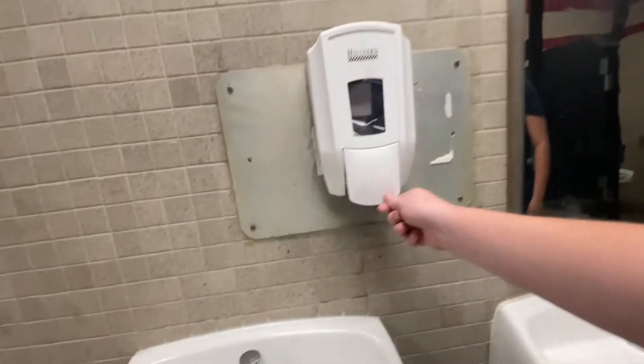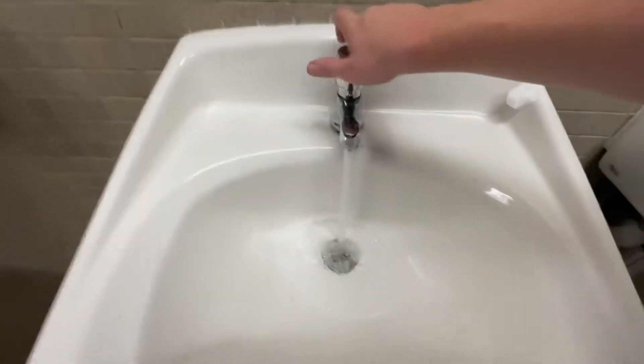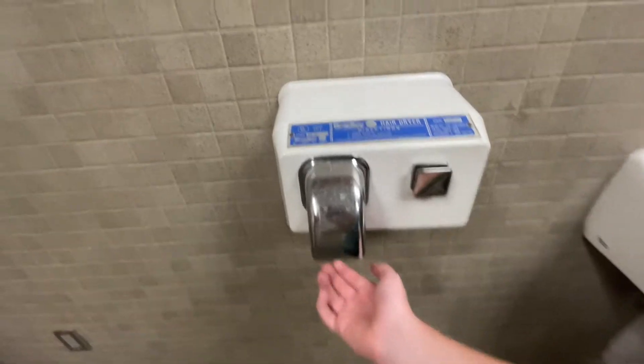Soap dispenser. And then these tiny sinks — they got some power on them though. And then you got this ancient hand dryer, but it's called a hair dryer, so I guess you're really supposed to use it like this. But I mean, that's kind of dumb.